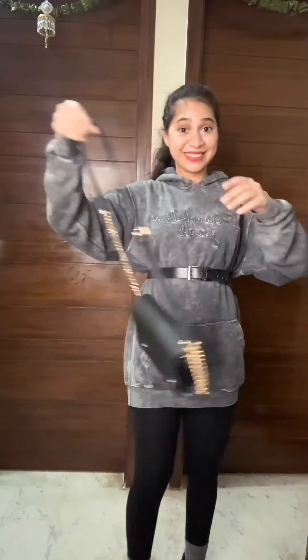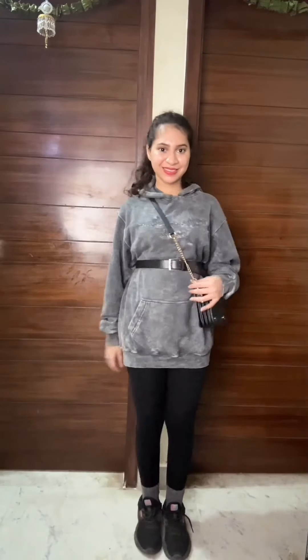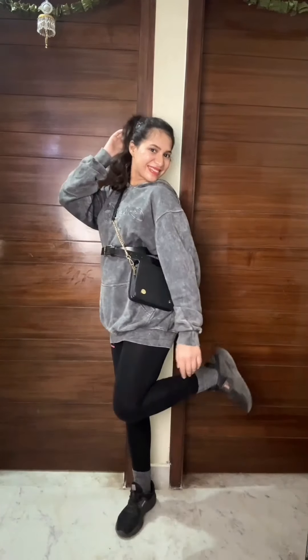Next we have this oversized hoodie that I am pairing with leggings. The hoodie is looking slightly big so I am adding a belt to divide the bagginess and give a dress-like look to it. Wearing these matching grey socks and sport shoes. Finishing the look with a sling bag and a high ponytail. And it's giving a vibe of a perfect London street look.